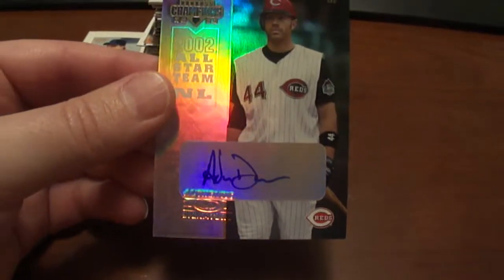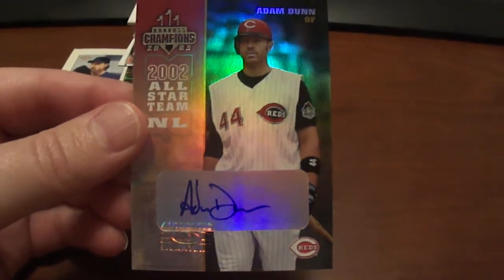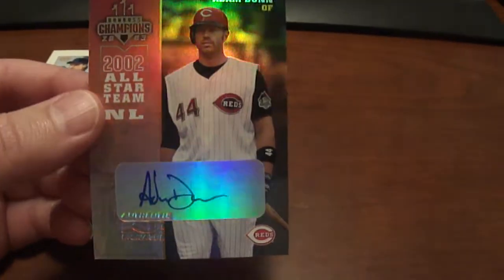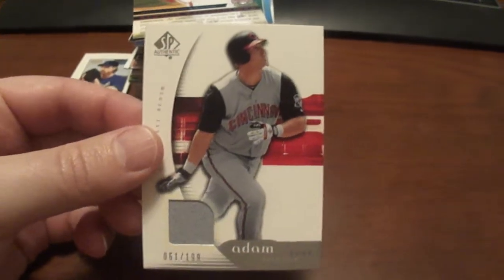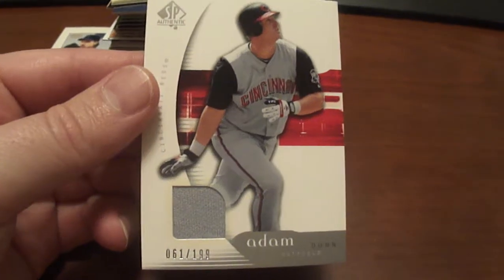And this one I really like — this is a 2003 Donruss Champions Adam Dunn Auto. I really wanted to get another auto of him so I bought this one. This one's numbered to 100. I think it booked for like 40 bucks.